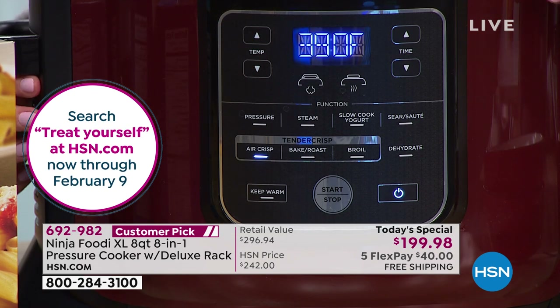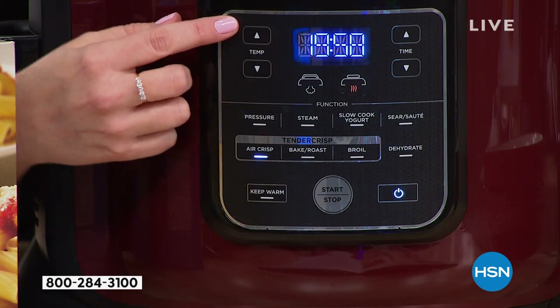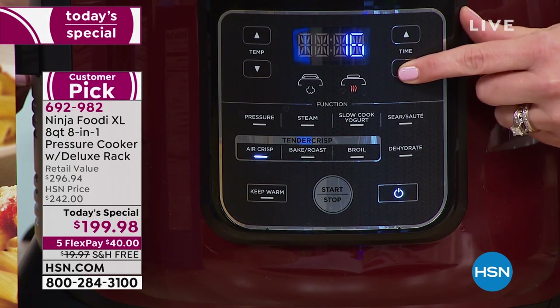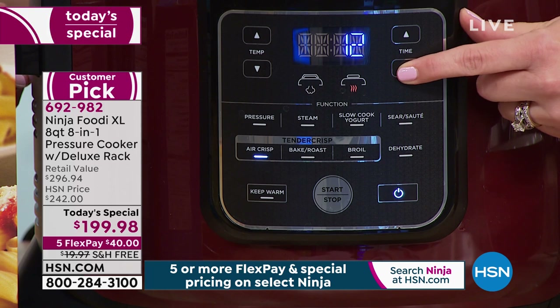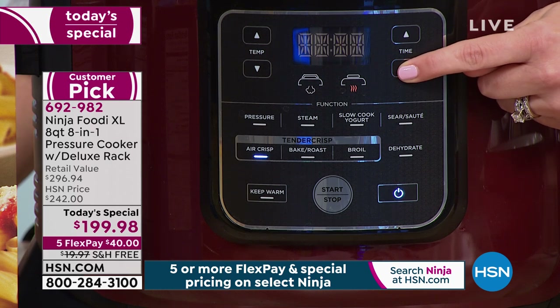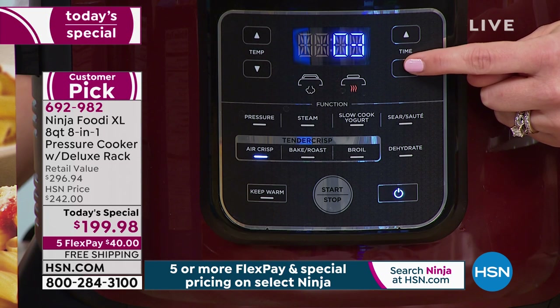Item number is 692982. Already a 4.8-star customer pick. The last time we had the Ninja Foodi — the six quart — it sold out by 4 p.m. It's happening again. We are very busy because this is one of the hottest appliances in the world right now. I'm showing you how easy it is to use — I'm using the buttons here to do the air crisping function.